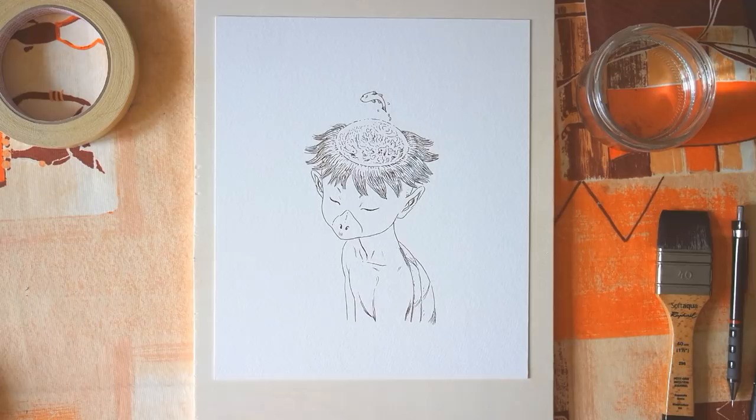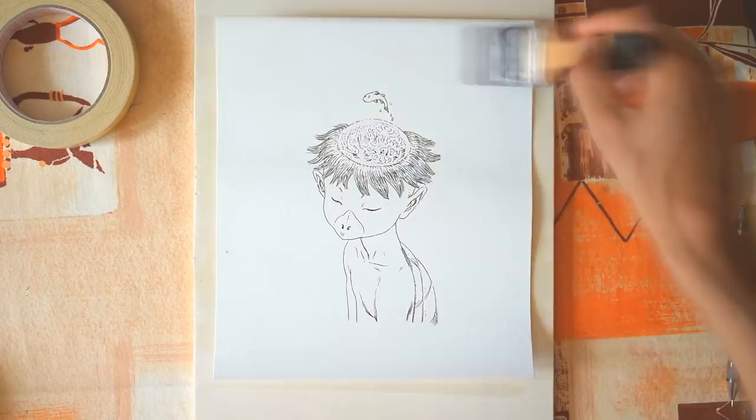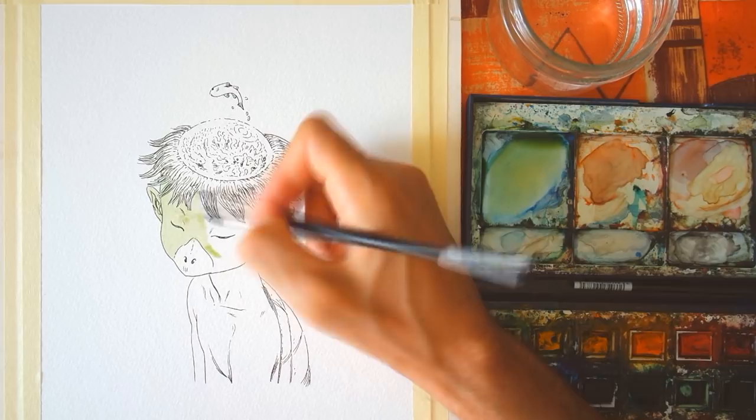Before adding the colors, Olivier soaks the paper and tapes it on a board. He never makes color tests before; he prefers to improvise directly on the illustration.